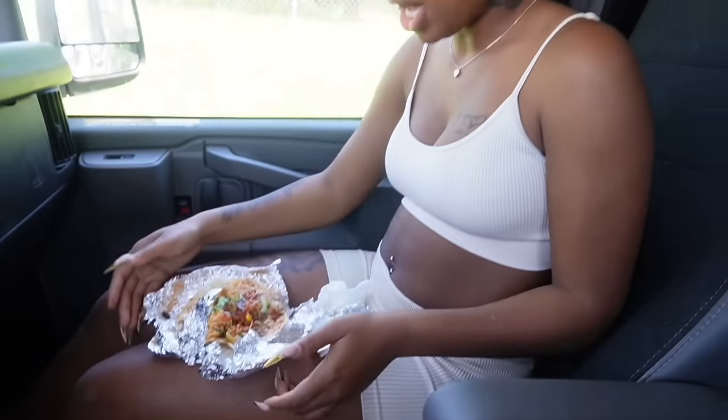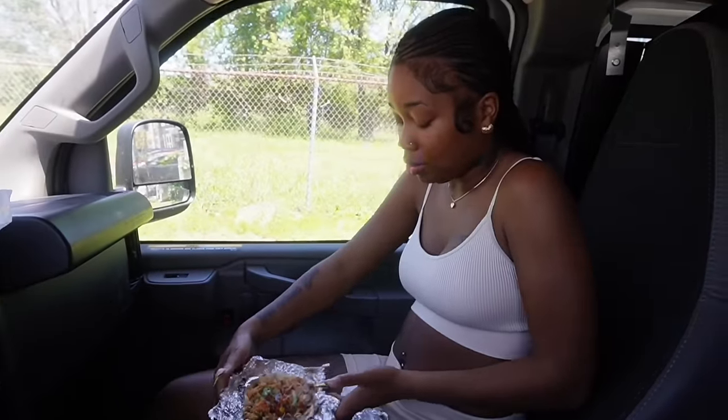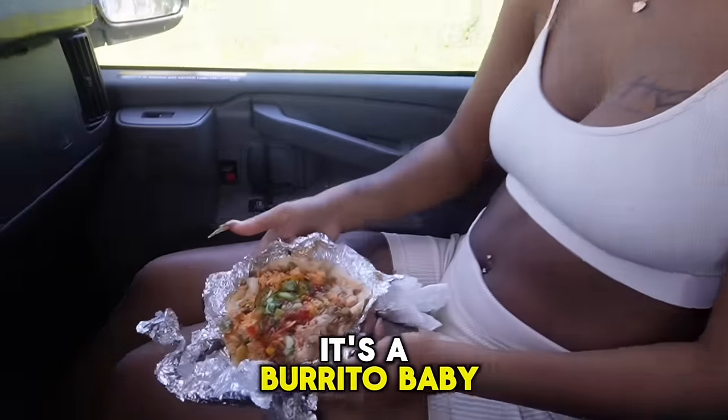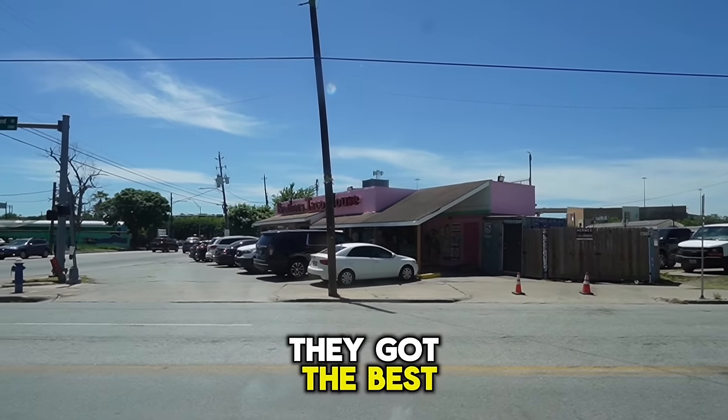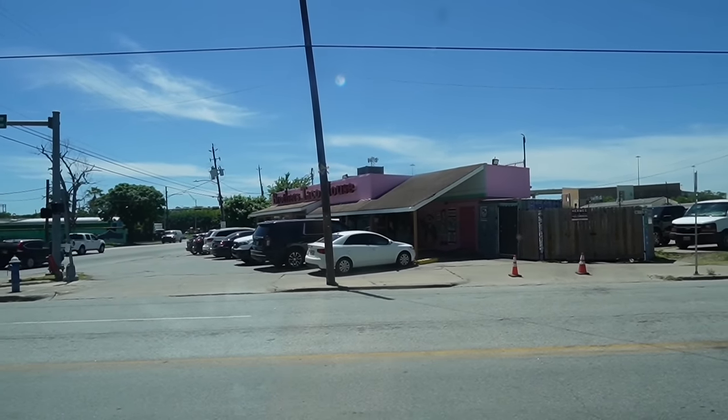Mac over here eating tacos. This taco is so good. Look how fat it is, though. It's a burrito, baby. All over my legs, damn. We are at Brothers Taco House. They got the best tacos in Houston. If y'all coming out here, come here.